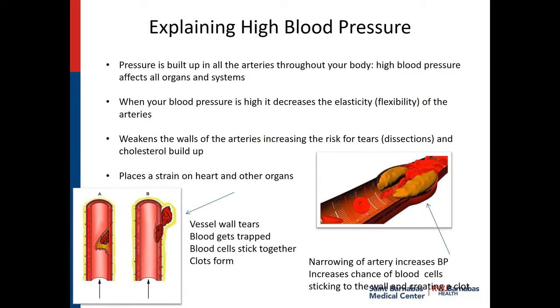High blood pressure is the pressure that's built up in the arteries throughout your body. When it gets high, it can decrease the elasticity or flexibility of your arteries. It can weaken the walls and increase the risk for tears or dissections and also cholesterol buildup. The blood vessel can actually tear, and when it tears, there's the potential for a blood clot to form within the tear. That's where we're worried about strokes and heart attacks. It places a strain on your heart and other organs. The longer you have high blood pressure, the worse it is for you — that's why it's so important to treat it.